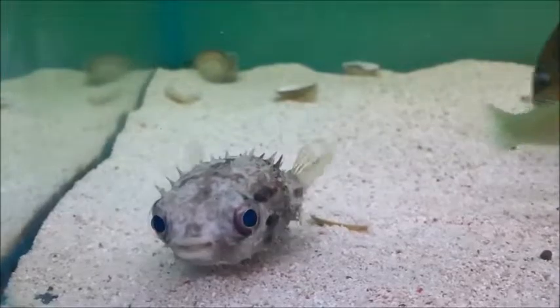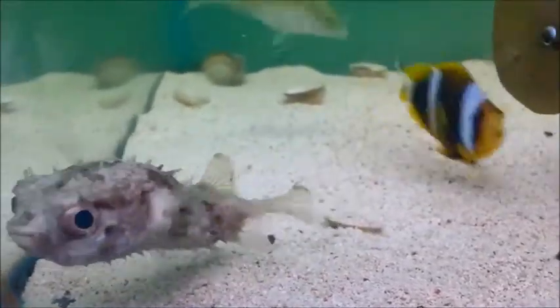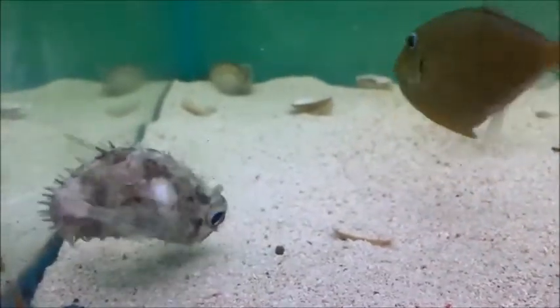To prevent overgrowth in its teeth, it's important that it's fed a diet featuring hard shells such as cockles, krill, or similar foods.